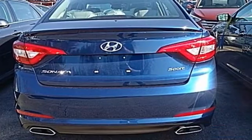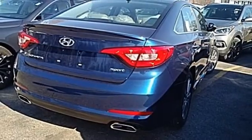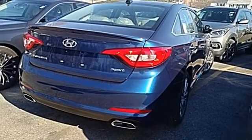Spaciousness is a pleasant surprise with class-leading room for five, their luggage, and the flexibility of the split-fold down rear seat.